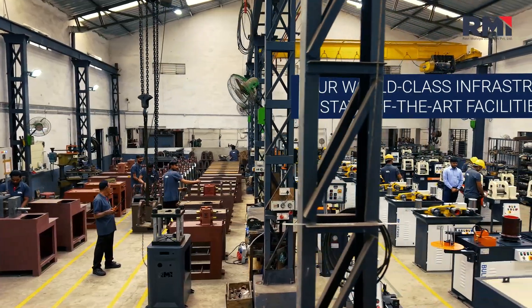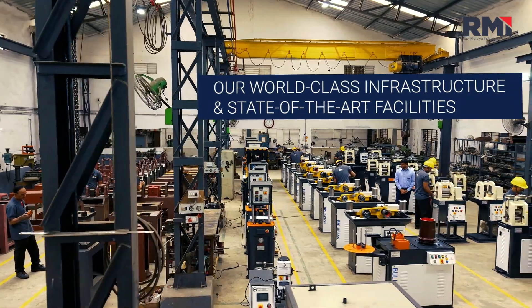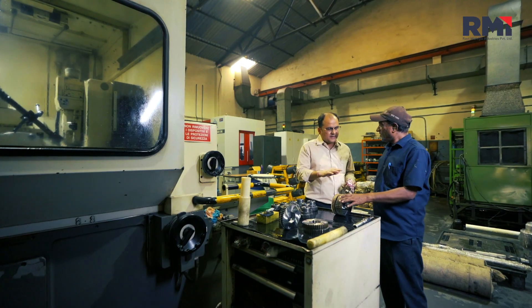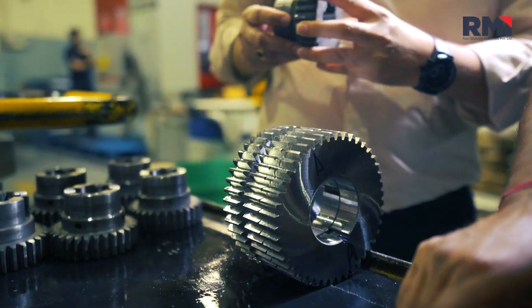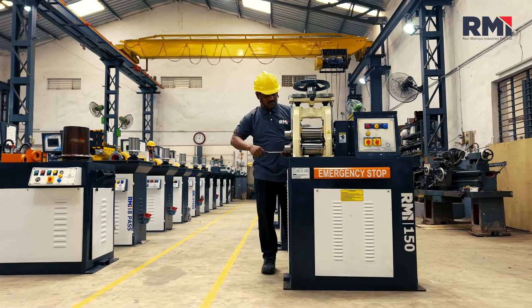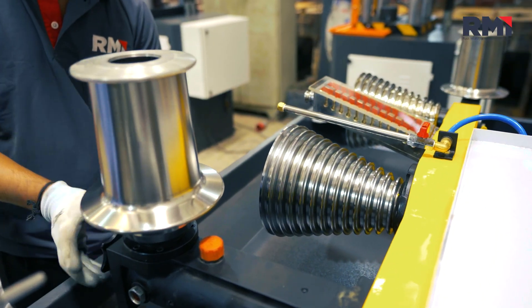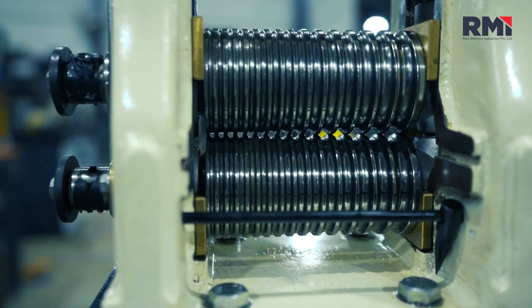Our world-class infrastructure and state-of-the-art facilities are equipped with cutting-edge technology, ensuring every machine is perfectly crafted. Our diverse range of machines are made with meticulous attention to detail, guaranteeing superior products.